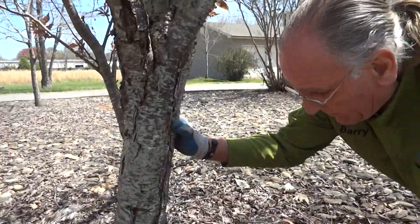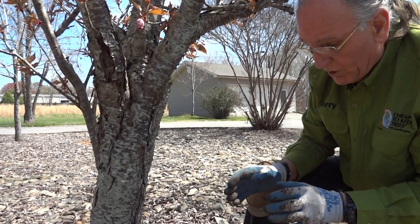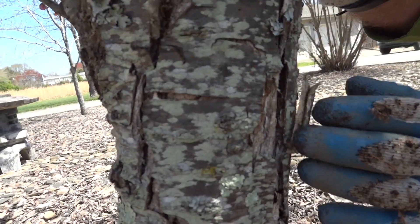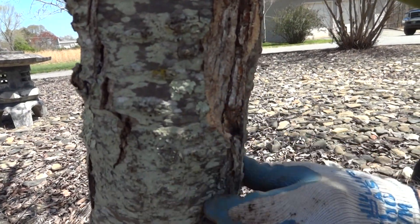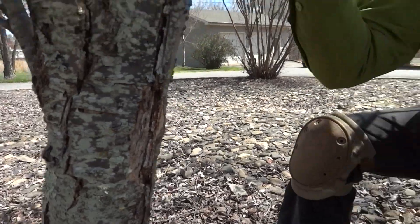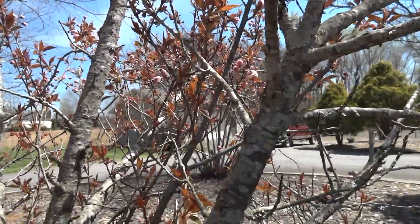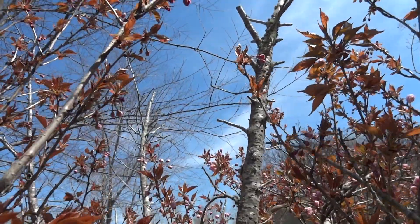What do we do? We have to do root collar excavation — expose the root collar and find out how many roots could be encircling and strangling the tree, preventing it from taking up moisture. Moisture gets underneath the bark and during freeze and dry cycles this is a danger signal. This tree may or may not make it. Many times in tree preservation you can't have a final pronouncement. Look into the canopy — dead branches, dead branches, dead branches throughout.